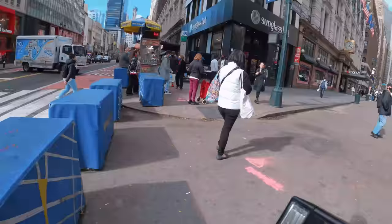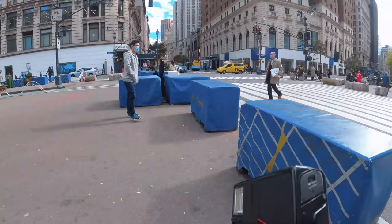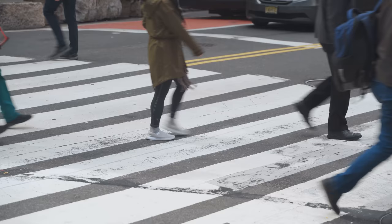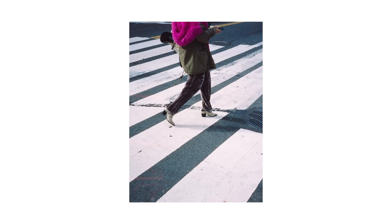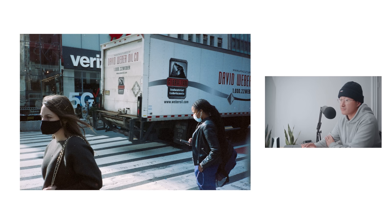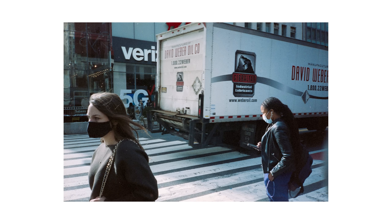I stop my GoPro recording and just get some shots in this crosswalk, and this is what I ended up with. I like this shot at the end here — I just like how the light was hitting two of these people in the photo and how her hair is sort of blowing in the wind.